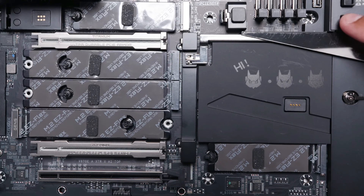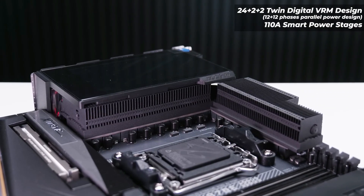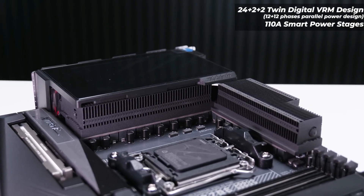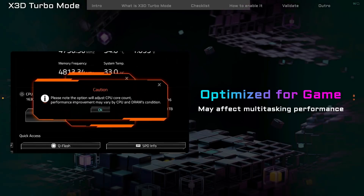As a flagship board, the hardware here is impressive, with the 24+2+2 SPS110A VRM able to push the premium Ryzen 9 9950X3D to its limit.